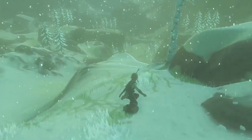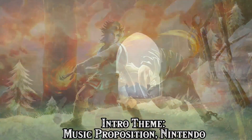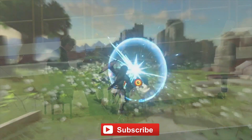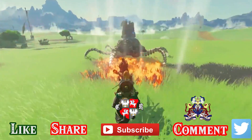Hi, this is Reuben Wegner. Many of you have wondered what music the intro is of Inside Breath of the Wild. I composed it, and on my channel Music Proposition you will find many soundtrack renditions for upcoming games, especially Zelda. Until then, enjoy my music in Inside Breath of the Wild.